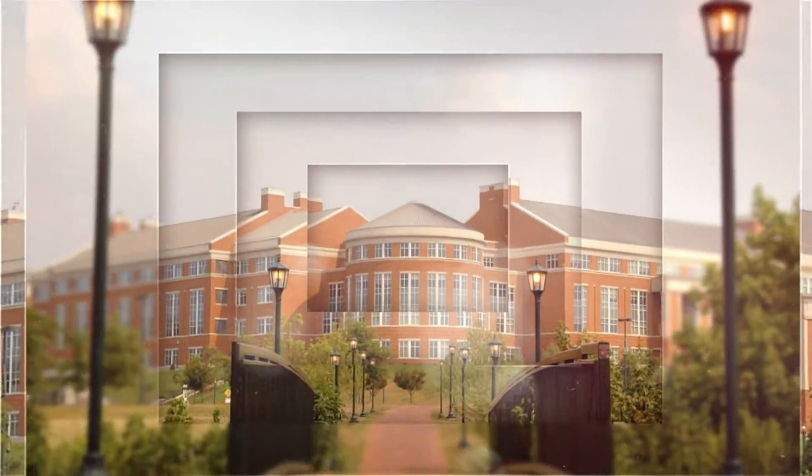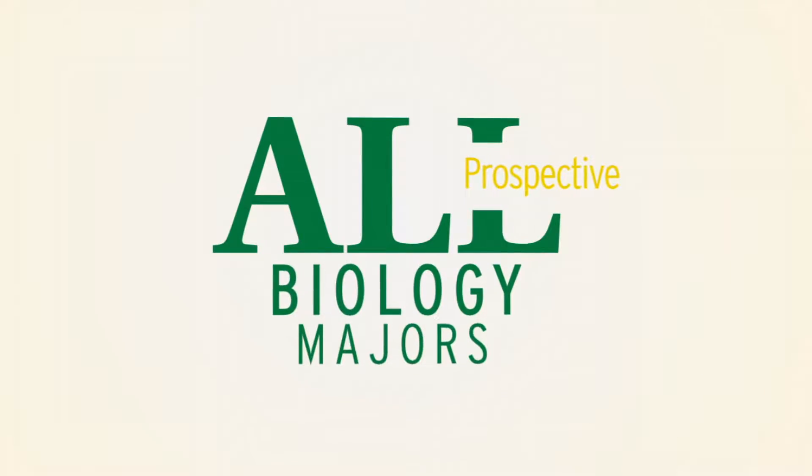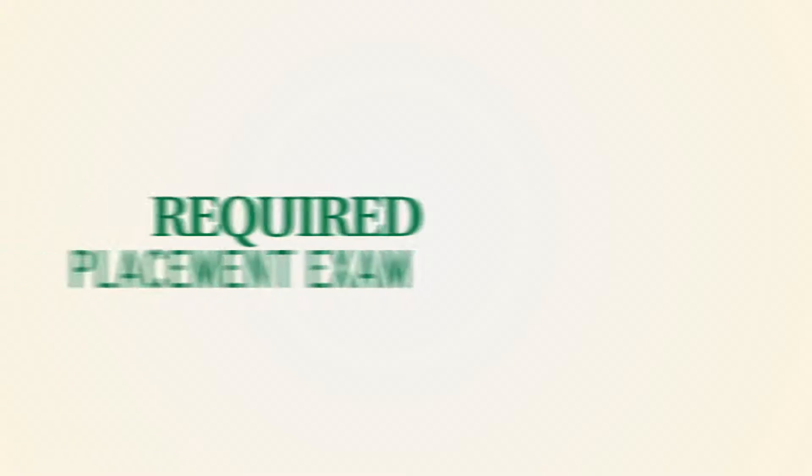Each program has its own requirements. All prospective biology majors are required to take a placement exam that will determine their initial introductory biology course.